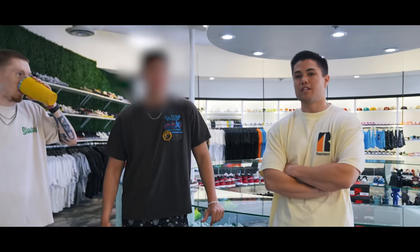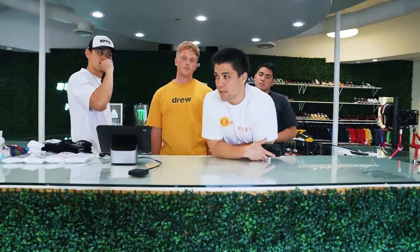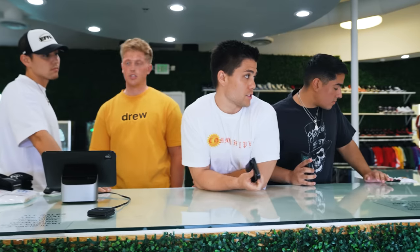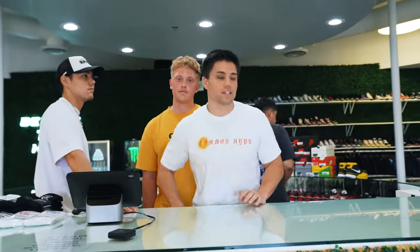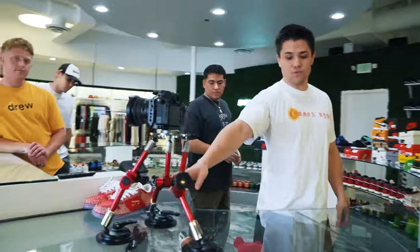Today we're introducing a new team member. Just want to show you guys a few of the new pickups and new items available in store, and we're also reorganizing some stuff. We did a transfer to the Scottsdale location so we have to reorganize the shelves and how everything's displayed. Hopefully we have some tripod footage for you guys.